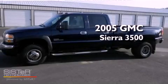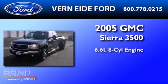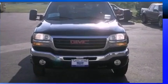This is a 2005 GMC Sierra 3500. It features a 6.6-liter 8-cylinder engine, a 6-speed automatic transmission, and 4-wheel drive.